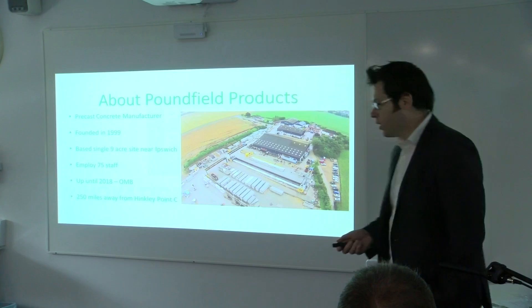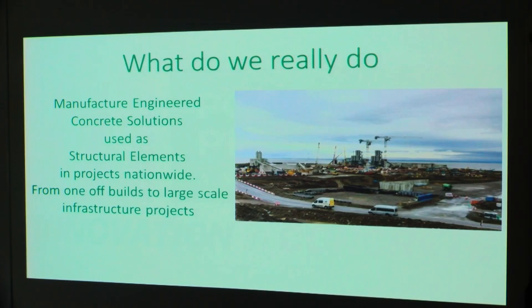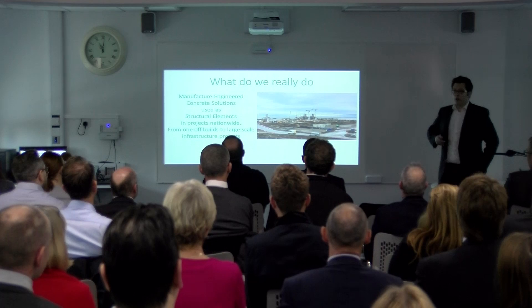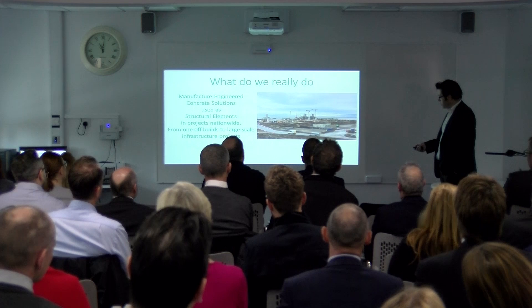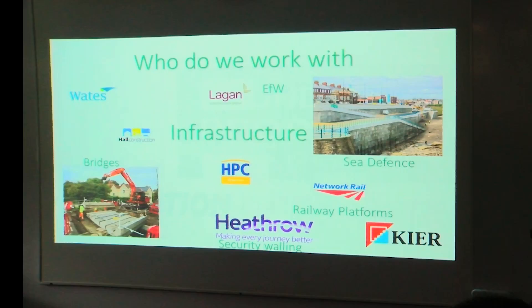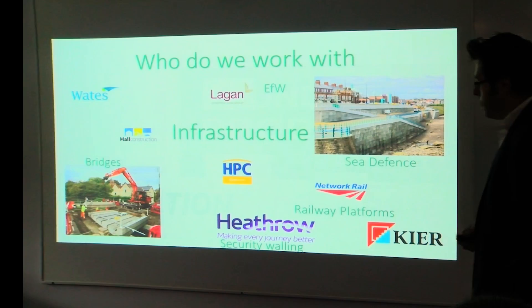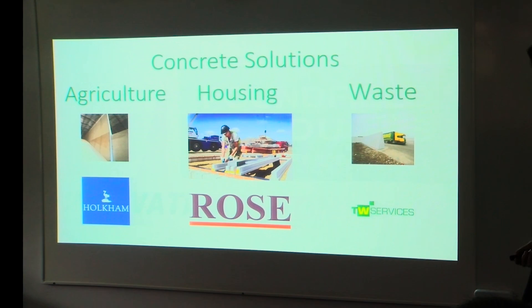So what do we actually do? On the tender document I wrote: we manufacture engineered concrete solutions, using structural elements in projects nationwide, from one-off builds to large-scale infrastructure projects — which sounds pretty good. And you can see just here, this is Hinkley Point and some of our units on the side. We've worked on sea defence projects, railway, bridges, from the north all the way down to the south. Our business also provides concrete solutions from agriculture through to waste and we also have a housing element as well — quite a breadth.